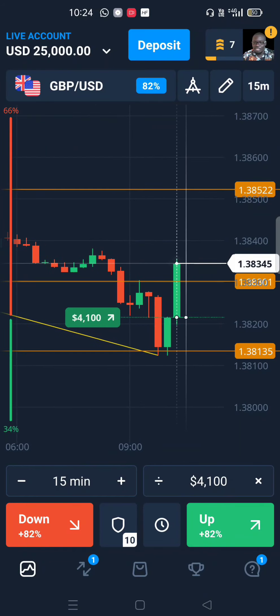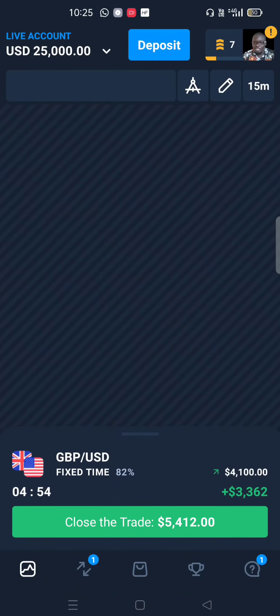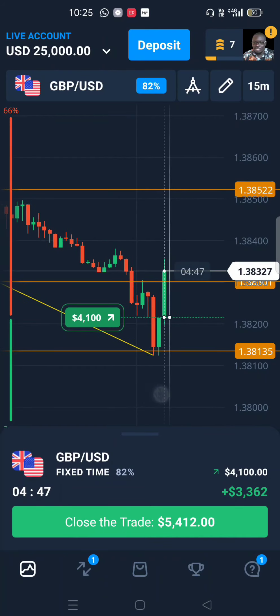If you're just watching us for the first time today, we have a trading challenge that is currently running. I'll leave the details in the description of this video — you can click on the link for Telegram to read more about the guidelines.